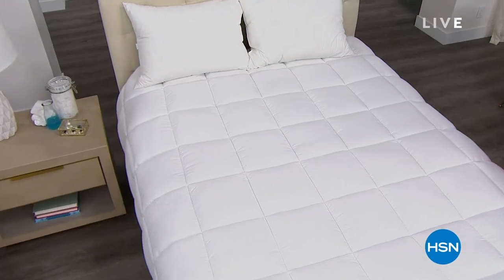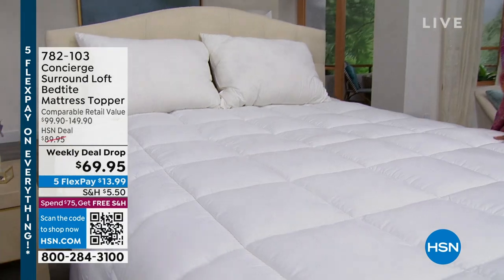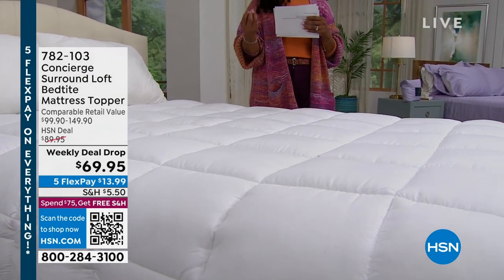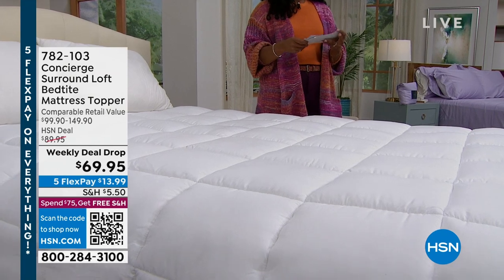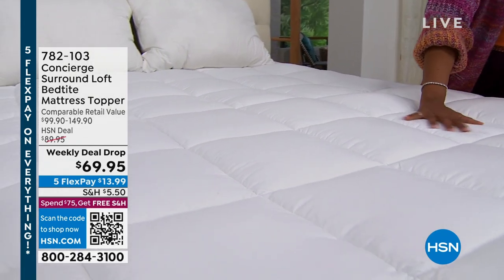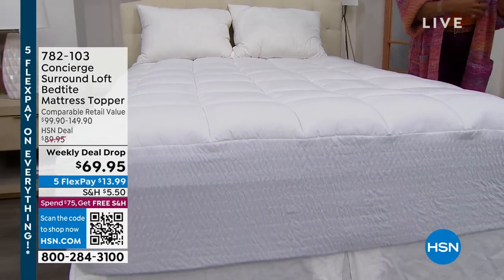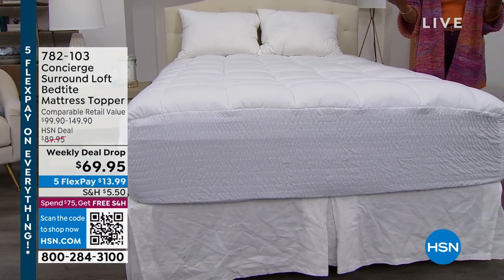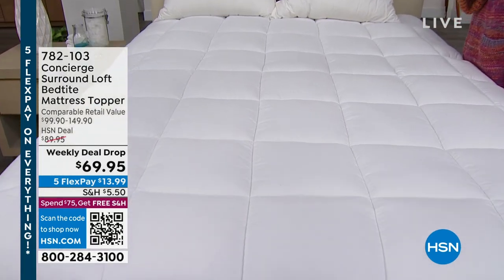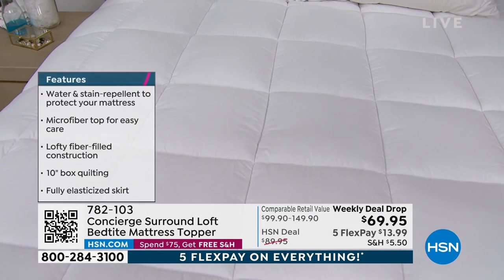We've got our Not Just White sale going on, and I wanted to show you this mattress topper from Concierge Collection. This is the Surround Loft Bed Tight Mattress Topper that's water and stain repellent, that has more loft than what you would typically see in a mattress topper, that has that bed tight fit — which means you're not going to move around too much at night and the topper's not going to pop off. It's a weekly deal drop price, which means today, Monday, we changed the price on this from $89.95 to $69.95 for no matter what size you get.